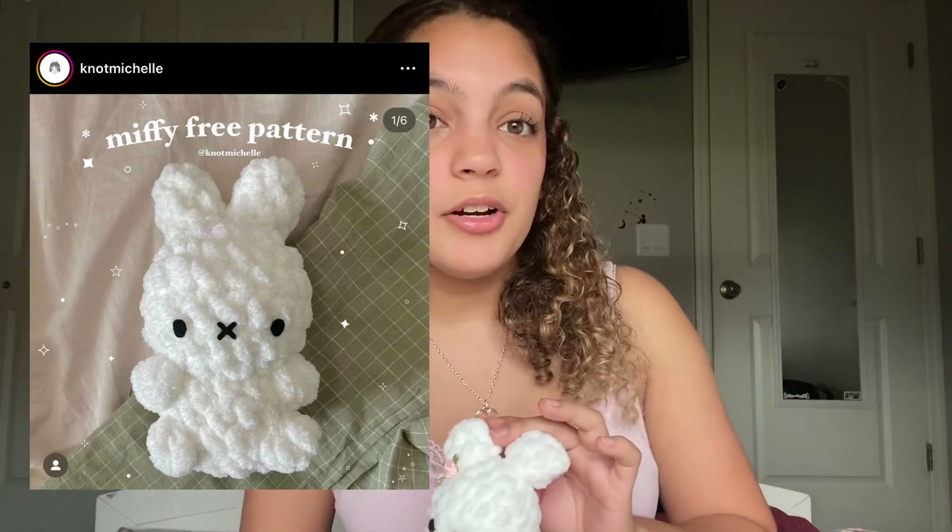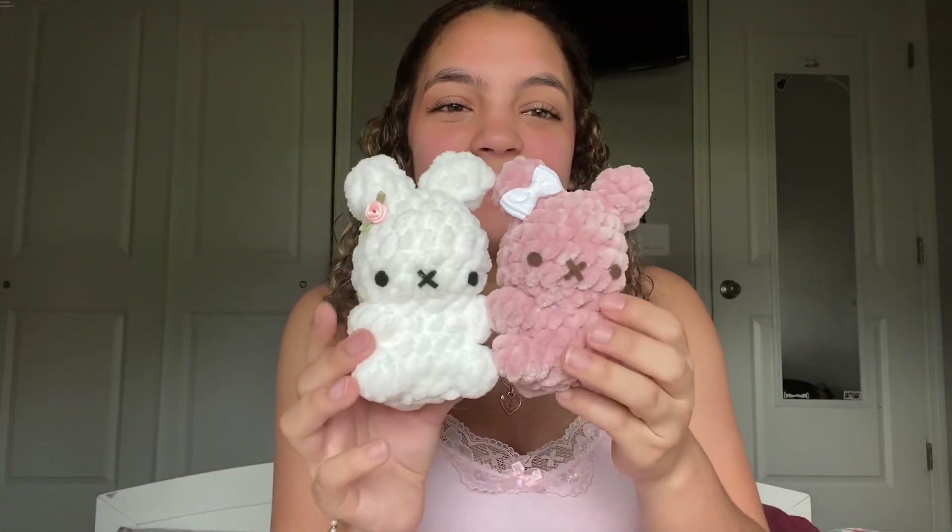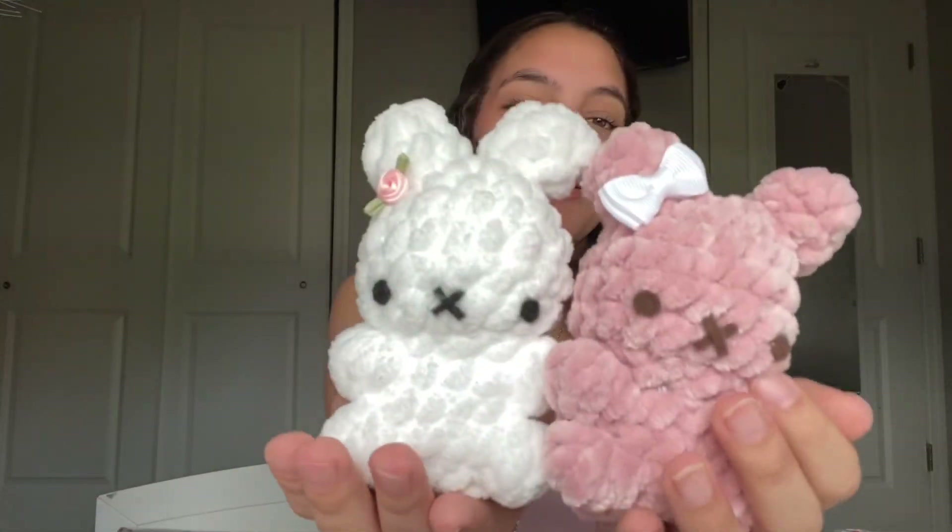Then I made this little Miffy plushie — the pattern is by Not Michelle on Instagram and it's free, so I decided to make a pink one as well. They're super duper cute! I know I've been saying 'cute' for everything — I'm sorry — but everything really is cute. I love everything I made, except maybe that little shark... I don't know about that one.